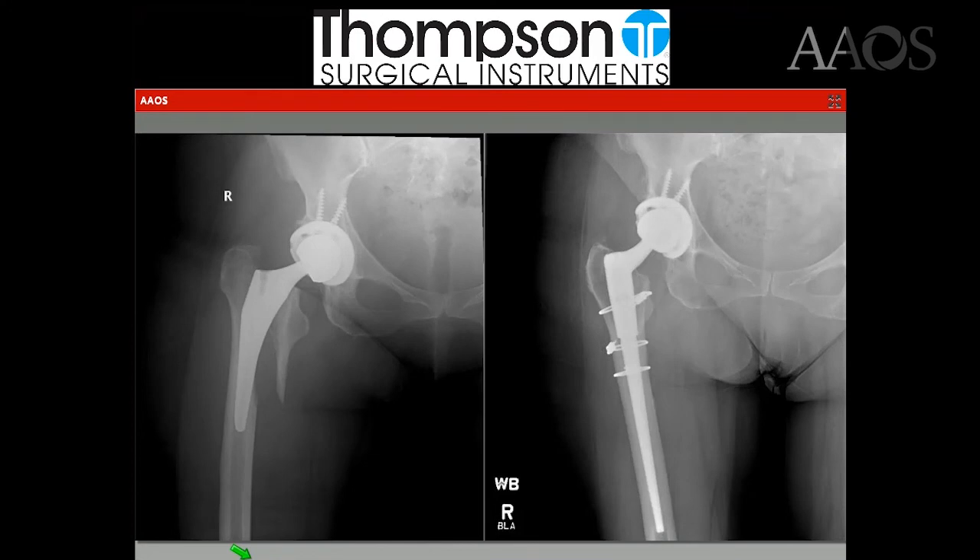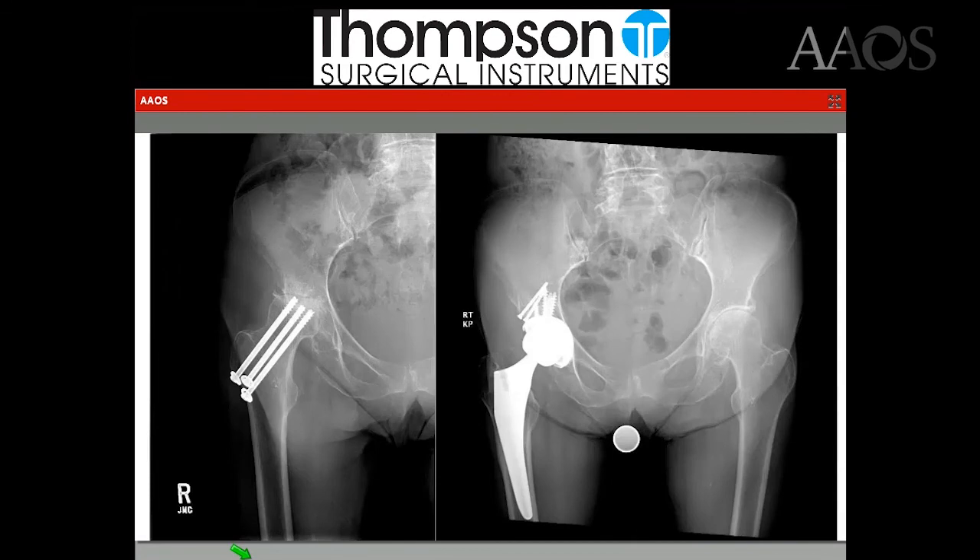This is an acute periprosthetic fracture after a direct anterior hip done at an outside hospital. I was able to extend the incision distally, cable the fracture subvastus — again preserving the muscle plane — and placed a modular revision stem to bypass the fracture. This next case is a woman who had a non-displaced femoral neck fracture that was pinned but still went on to AVN, with some superior lateral escape and an elevated hip center. We did a direct anterior hip, brought the hip center down, used the femoral head for autograft as a biologic augment, and she did excellent.